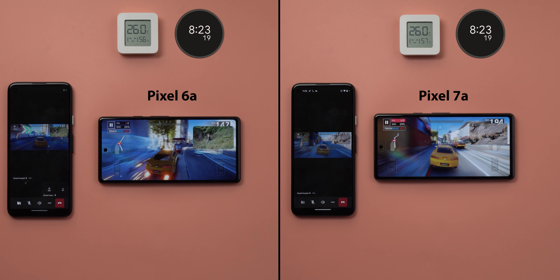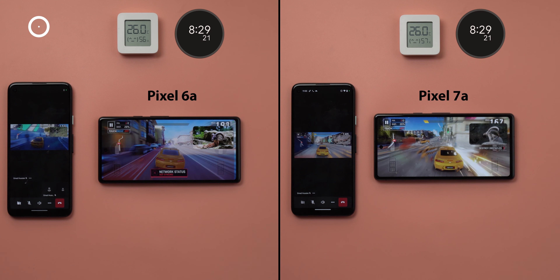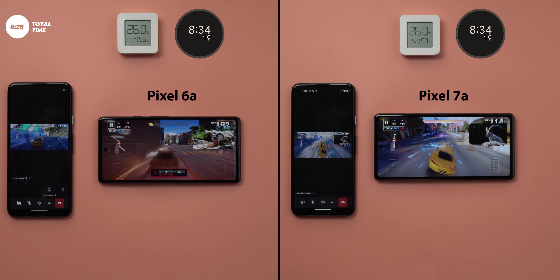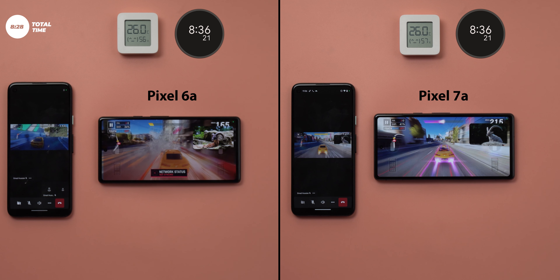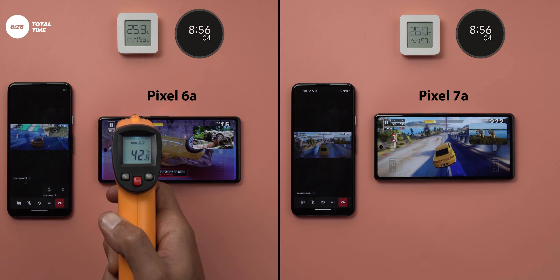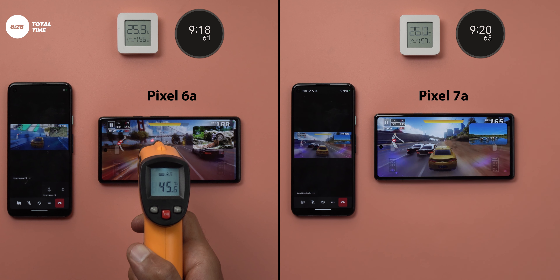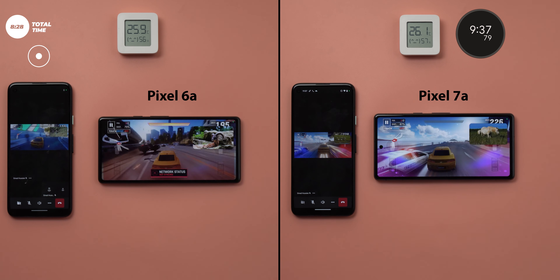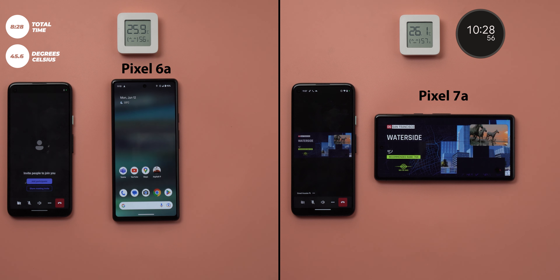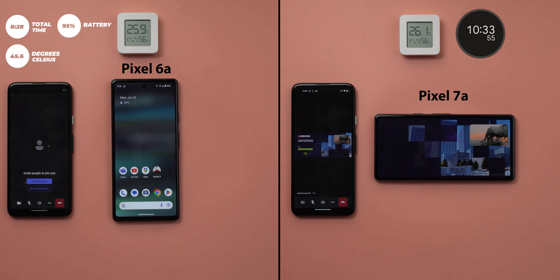Exactly at the 8 minutes and 22 seconds mark, the 6a started to lag heavily while the 7a was still handling the situation and the game remained playable. Just six seconds later, the 6a dropped its data connection completely — YouTube and Microsoft Teams stopped working. I waited 20 seconds hoping it would restore, but it didn't. The outside temperature maxed out at 45.6 degrees. I waited for the 6a to finish the race, nothing changed, so I quit the game. Battery was at 95%.